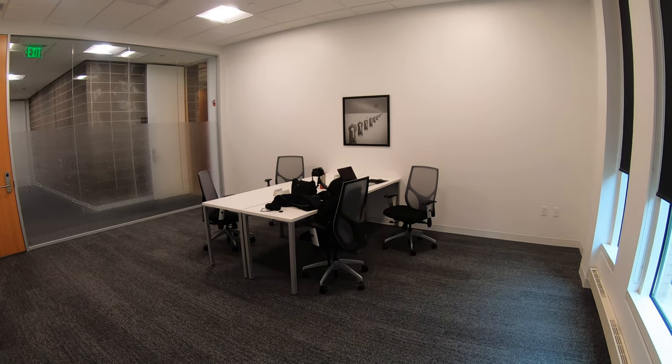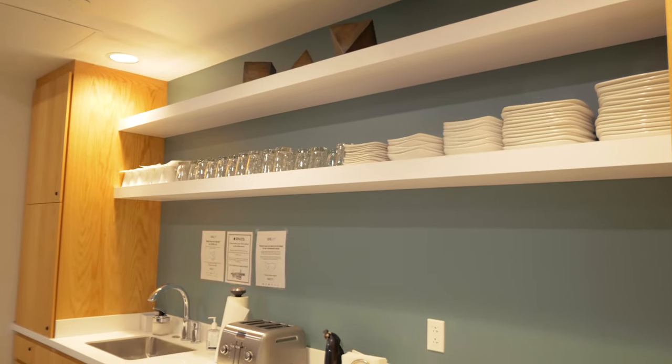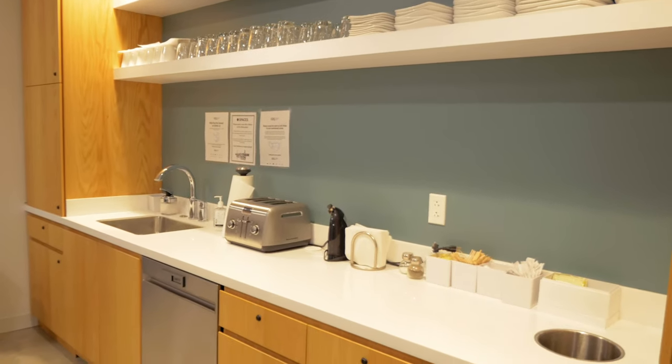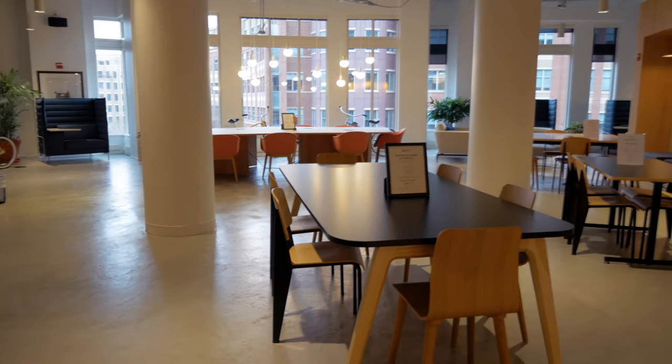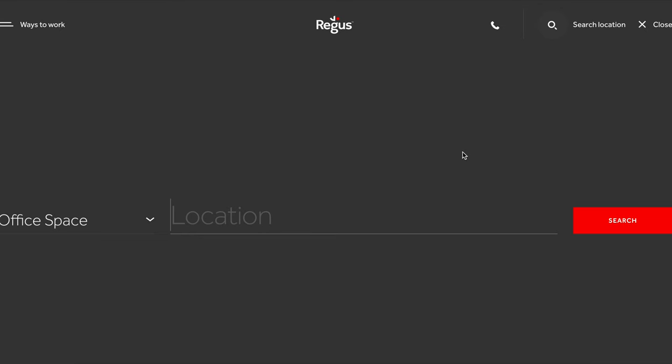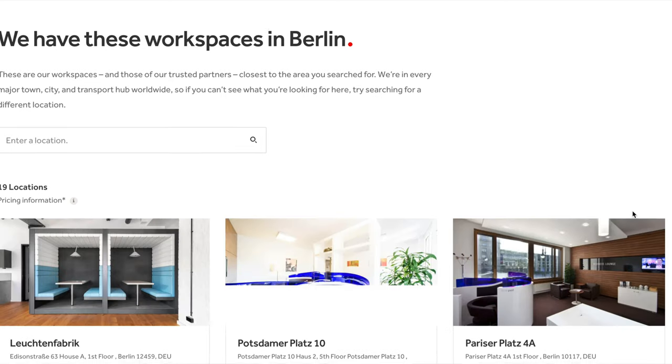You can get the membership on a monthly or yearly basis. The yearly plan is discounted, while the monthly plan requires one month's notice before cancellation. In all membership plans, you get access to Regus's 3,300 office spaces around the world. The plans give you five, ten, or unlimited business days a month. For example, if you're in Berlin for a couple of days, you can search the city using the map, find an office that works for you, reserve it the day before, show up, and you've got your office or co-working desk set up for the day.